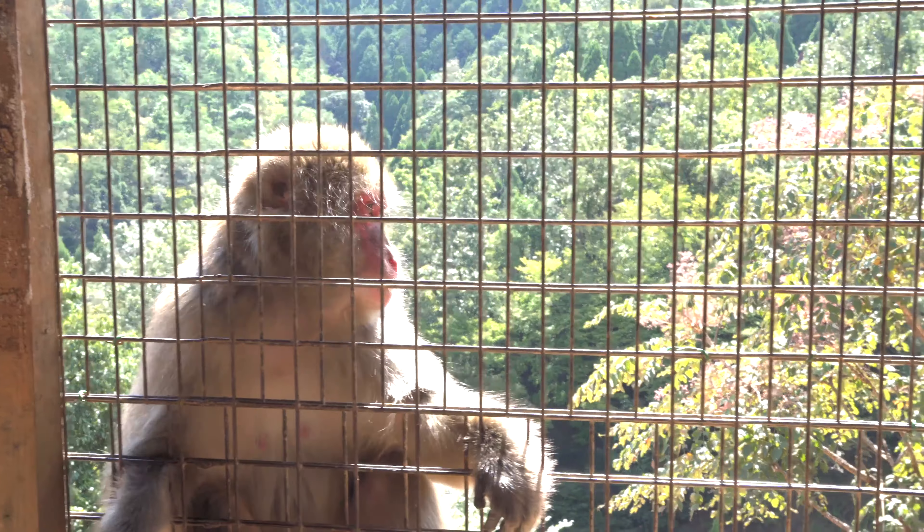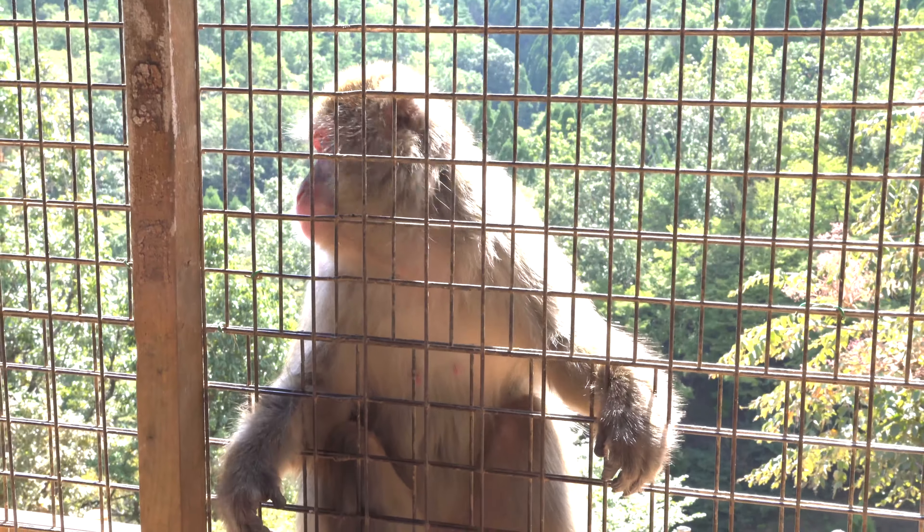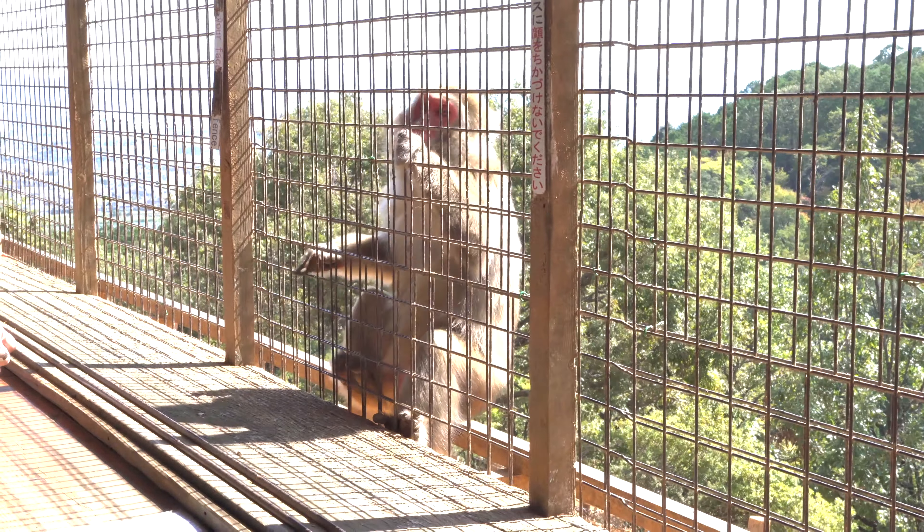Hey guys, welcome back to Travel Nuggets. Today we're at Monkey Park Iwatuyama. The park is located in Arashiyama and is one of Kyoto's busiest tourist areas, and is easily accessible by train.